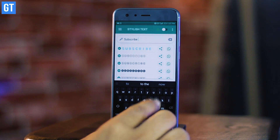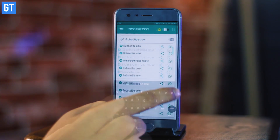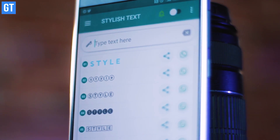The last trick on our list is about stylish text. You can use the Stylish Text app on WhatsApp to send uniquely styled messages and impress whoever you're chatting with — in style.